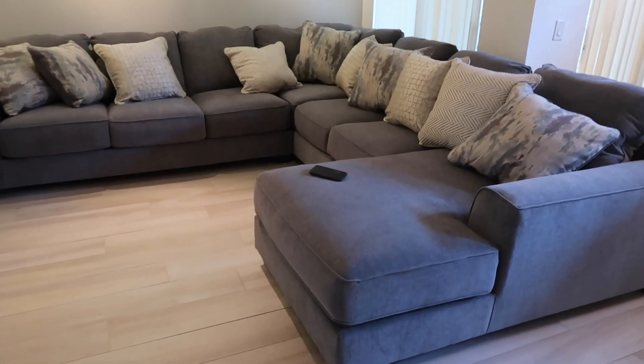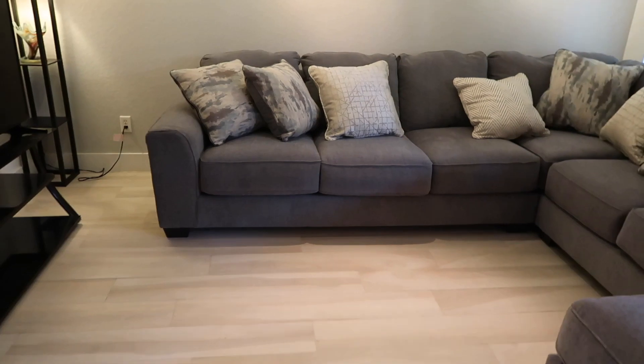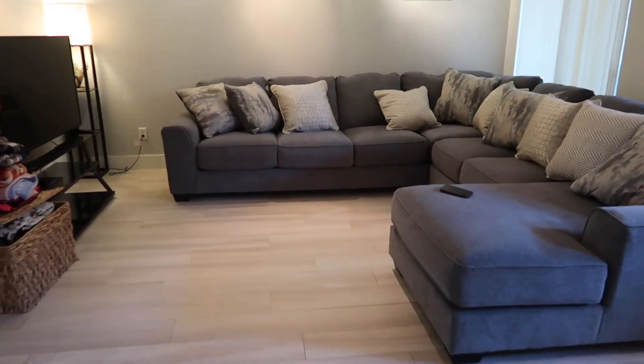Okay guys, so everything is finally in and I am so excited to show you the two pieces I got delivered today because I think they look super good. The first piece is this couch — we did not know it came with all these pillows, but it looks really good. It really finally brings everything together. It's good to see this space filled in now.